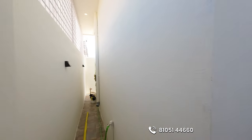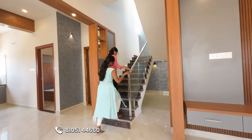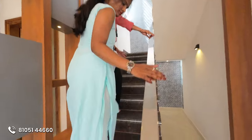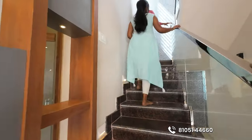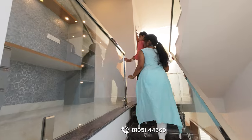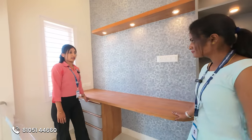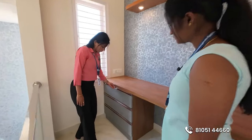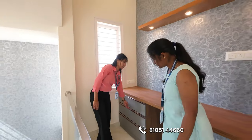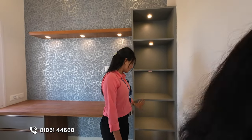This is the first floor. You can use Sera fittings throughout. This is the second bedroom.